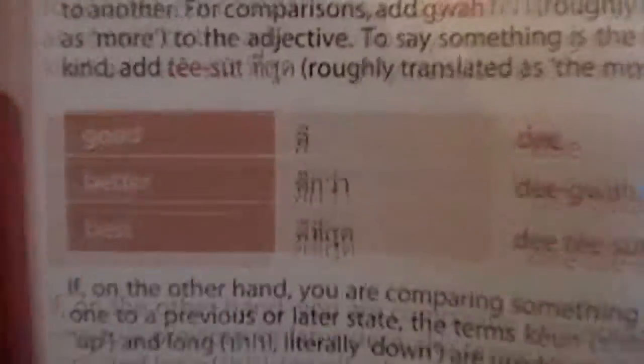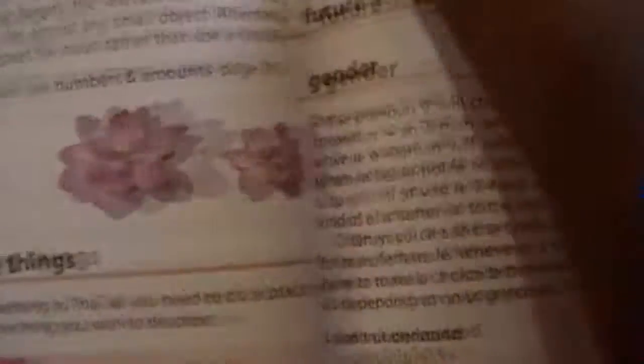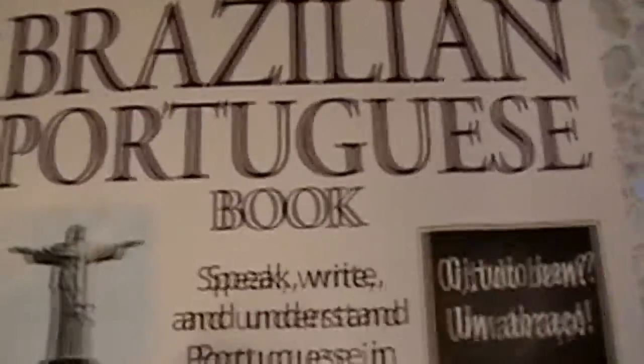This is the Thai phrase book. It covers comparing things, describing the future, genders, and such. Pretty good. Next, we have the Everything Learning Brazilian Portuguese book.